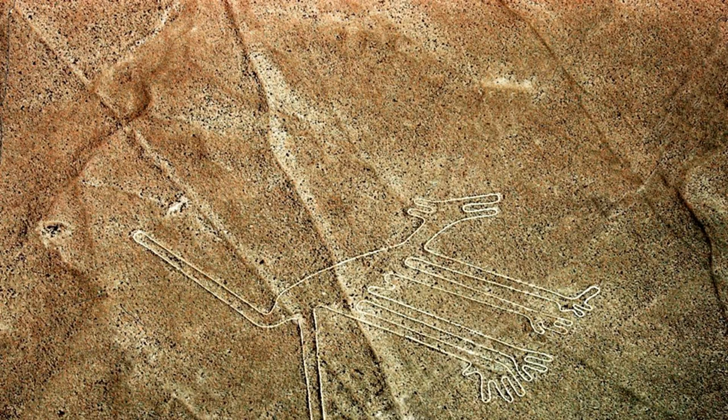It's small, just 5 meters in height, and it shows a humanoid figure grasping a cane or club. Like the other drawings in the Nazca Desert, its exact function is unknown.